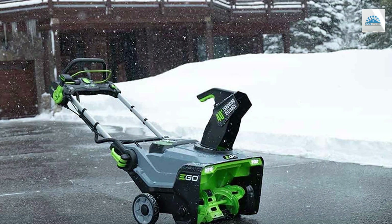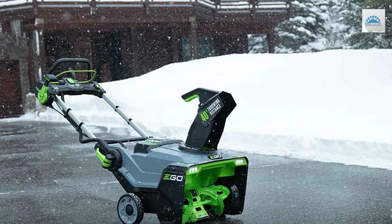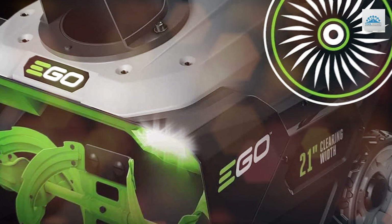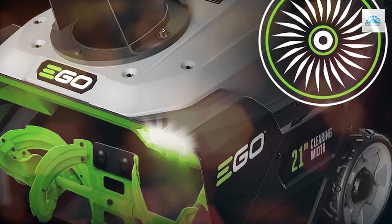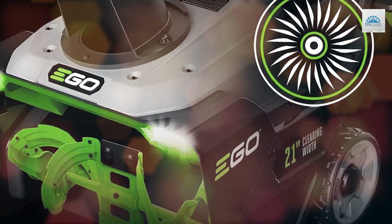With a steel auger and a 21-inch clearing width, it can effortlessly handle even heavy snowfall. The brushless motor ensures maximum efficiency while remaining whisper quiet, so you won't disturb your neighbors during those early morning snow removal sessions. One of the standout features of this snowblower is its cordless design.